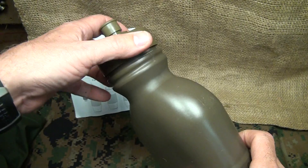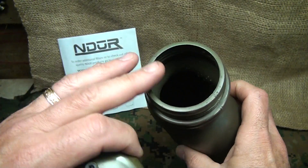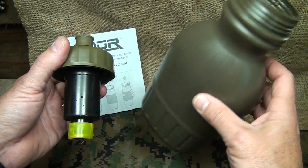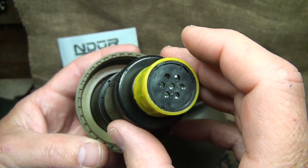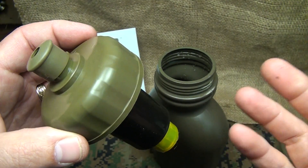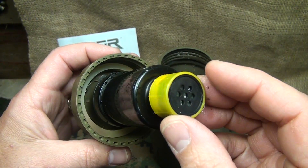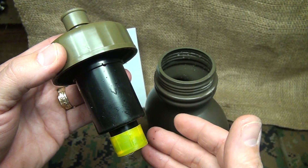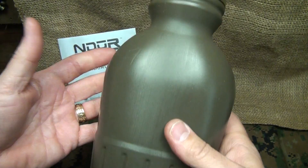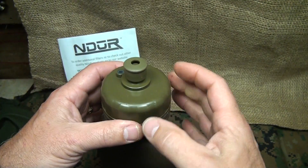This is BPA-free plastic, so you don't have to worry about chemicals leaching from the plastic itself. It has a very wide mouth. What I really like about this is that it's a canteen shape. Here's the filtration system — this is the important part. These are replaceable through the Indour website or at goinggear.com. You can even get radiological filter systems. This filter can filter up to 100 gallons of water, depending on the purity of the water. It seals very tight and keeps water from coming out even if it gets mashed in your pack.